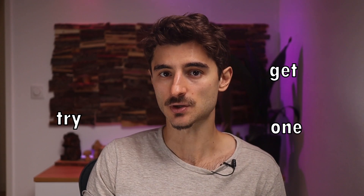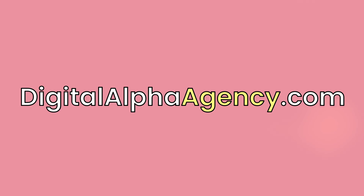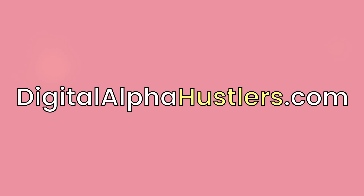For example, before the name you could put 'get,' 'try,' or 'one,' so something like getdigitalalpha.com or trydigitalalpha.com. You can also add keywords after the name, like 'digital alpha agency' or 'digital alpha hub,' or add a new part to the brand name like 'digital alpha hustlers' or 'digital alpha monks.' For a list of modifier ideas, check the link in the description — there are about a hundred different modifiers you can add.